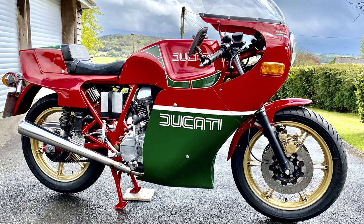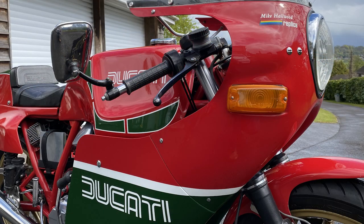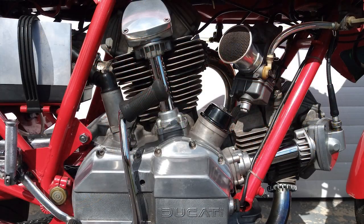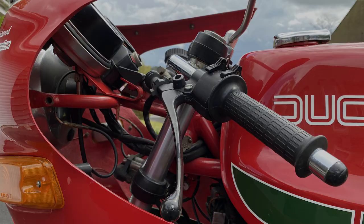1981 Ducati Mike Hailwood Replica. Now this Mike Hailwood replica has had just one owner for the last 31 years. It's a matching numbers bike and it's an example of the Mark II model with a two-piece fairing. It's been a UK registered machine from new, showing just 25,800 miles, and it is substantially unrestored and original. A very evocative Italian superbike.